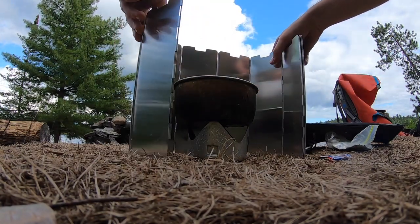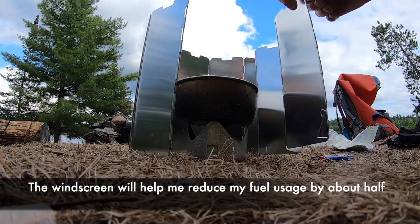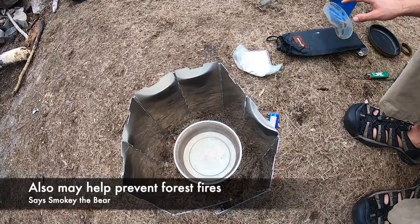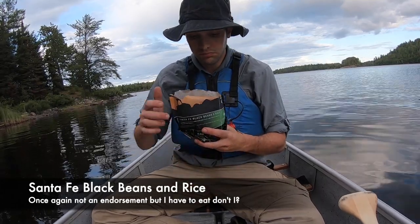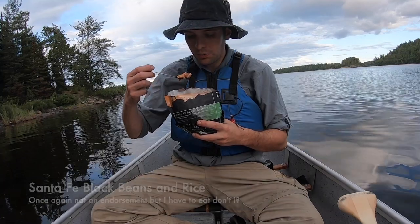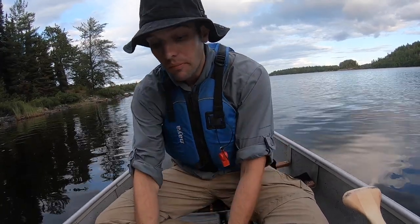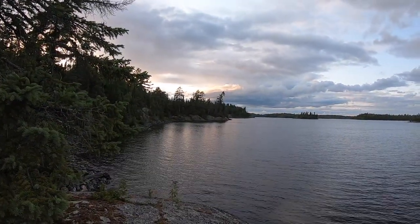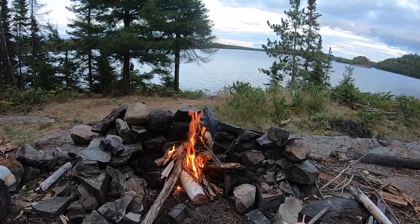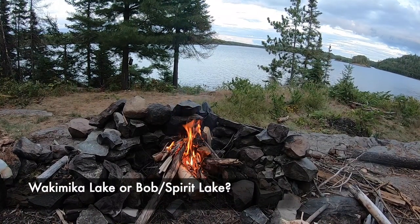It comes with this nice case. Seems like it would do the trick — there's not much to it. Today we're trying the Santify black beans and rice. Looks good — a little spiced corn, black beans, red peppers, and rice. It's pretty good, I like it. Is that a mountain ash? Beautiful sky. It's going to be an early day tonight. We're not quite sure if we're going to go to Wama Kimaka, or go to Bob Lake or even Spirit Lake. Time will tell.